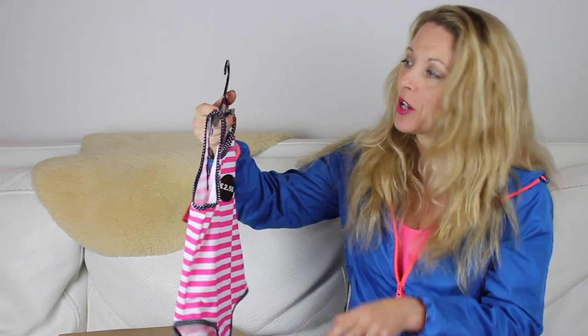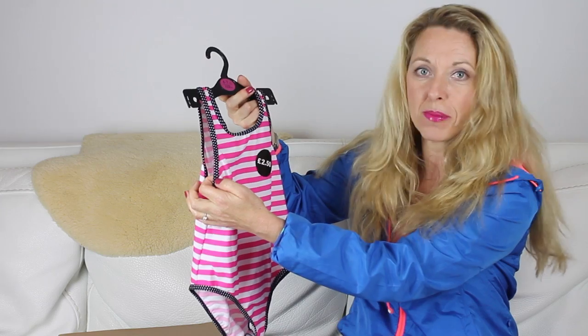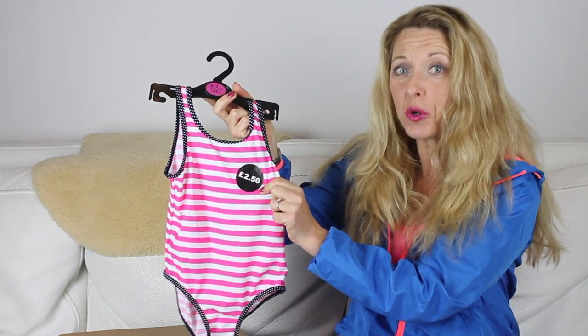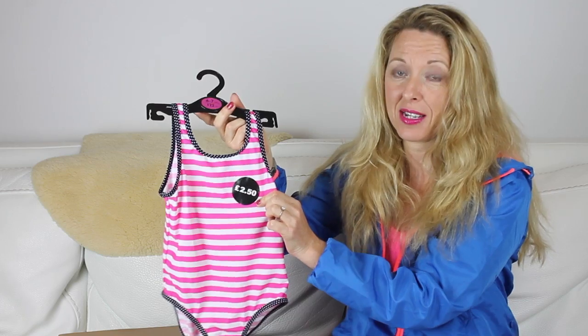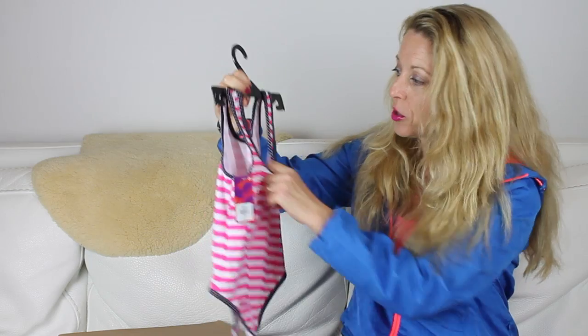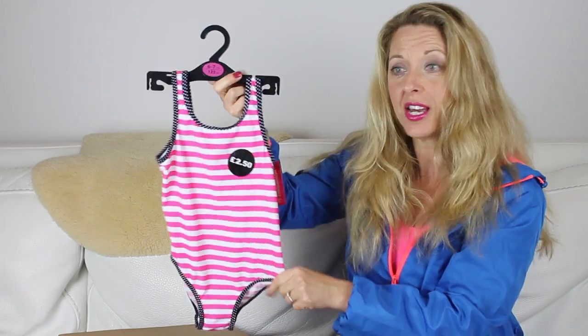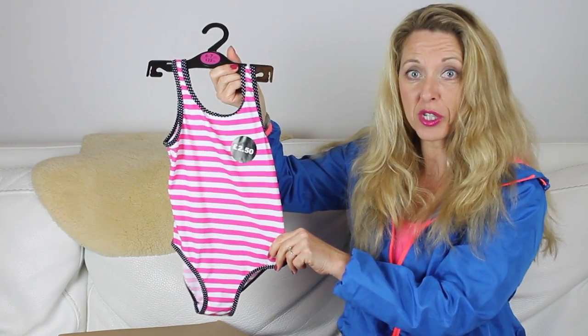First off, we've got some relatives who live in a hot climate. So I popped into Primark and bought quite a lot of items — they've got some fantastic stuff at the moment. It's for two little girls. So starting with the first thing: I've got this beautiful pink, white, and blue trim swimsuit with polka dots for only £2.50. It's amazing — a lovely little swimsuit, really good quality. It's even lined on the front for £2.50.